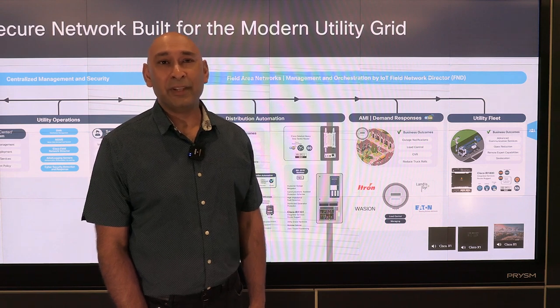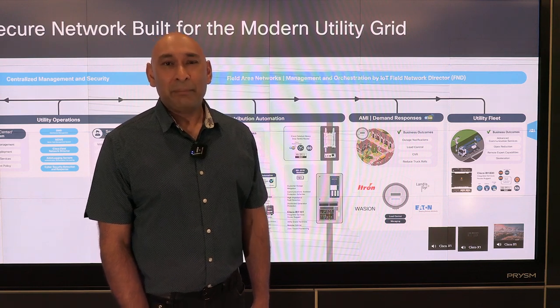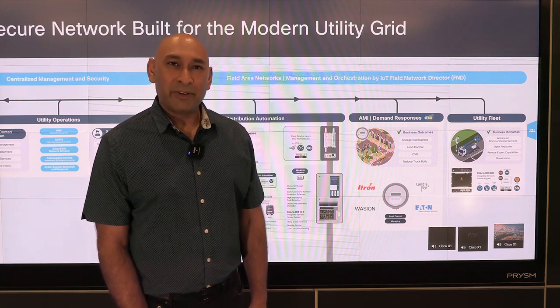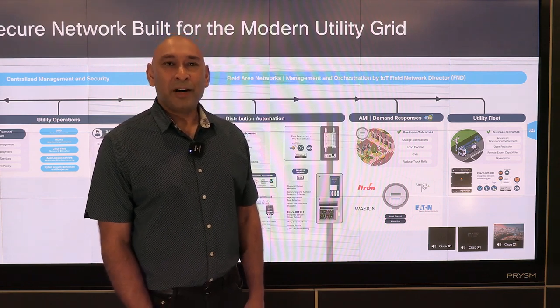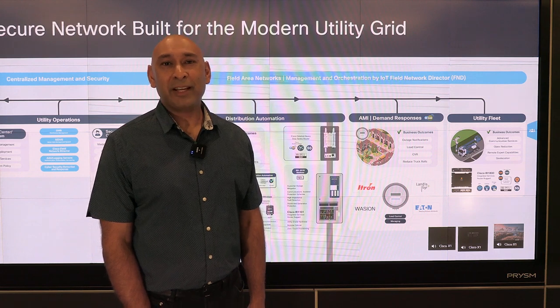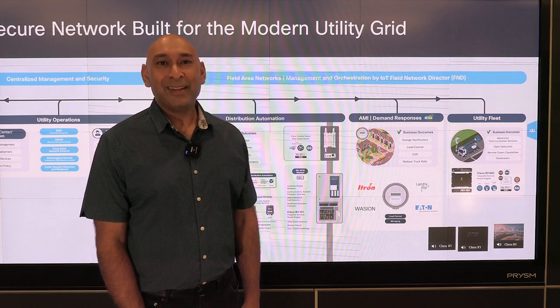Today, FND manages iTron and LNG devices as part of the AMI solution, but we are continually working with other vendors to expand our product portfolio. To learn more about opportunities with FND, please contact your account team to schedule an in-depth product demonstration and overview. We hope to hear from you soon. Thank you.